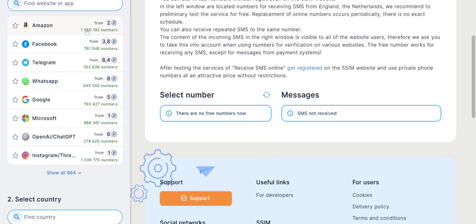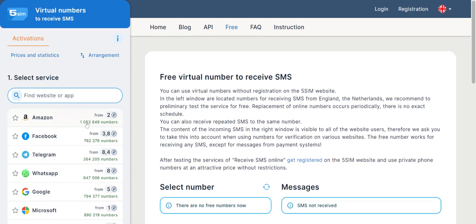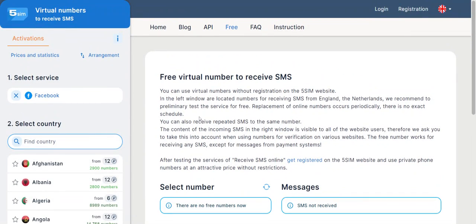Look at the numbers they have and what they are selling — two pence, 3.8 pence. So it's quite an efficient platform. You just choose the platform where you want, make your purchase, and then you'll be able to receive your SMS from there.